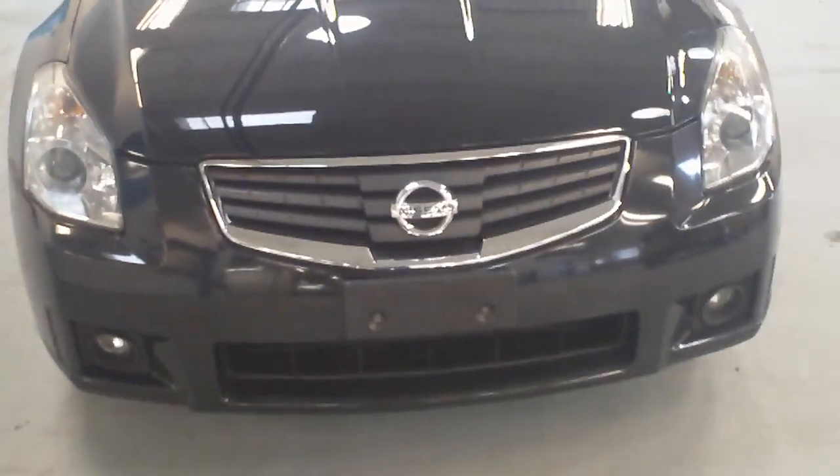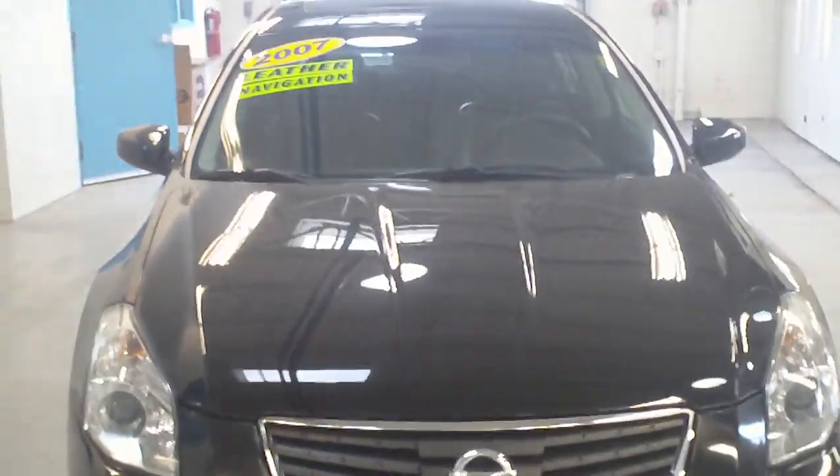Hi, I want to thank you for calling about the Nissan Maxima that we have here. This one that I'm showing you is our 2007.